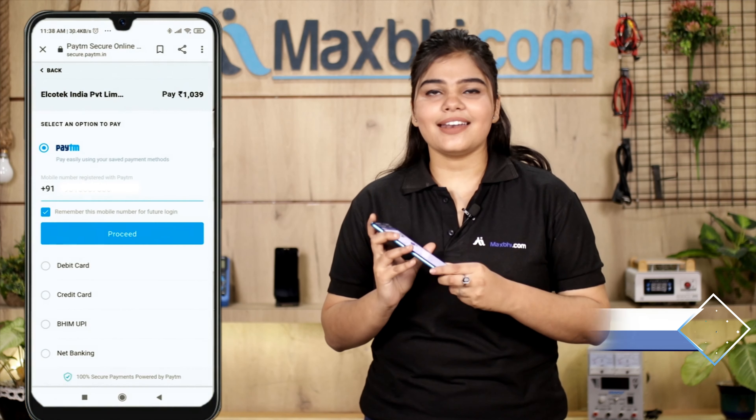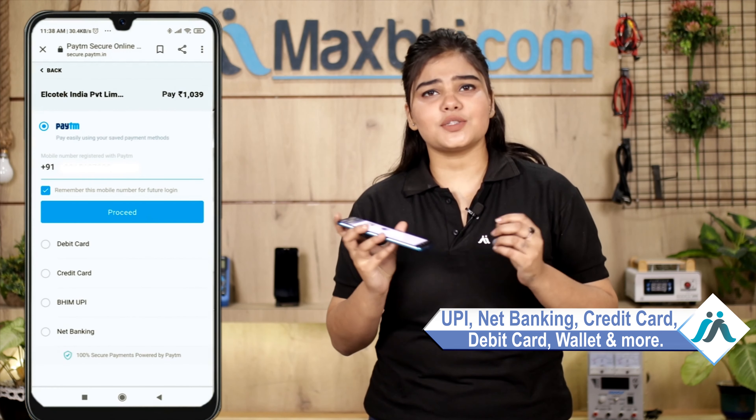Payment options include UPI, Net Banking, Debit Cards, Wallets, and more. Once your payment is done and your order is processed, it will be safely packed and dispatched within one or two days. Shipping is free, so you just have to pay for the product and nothing else.